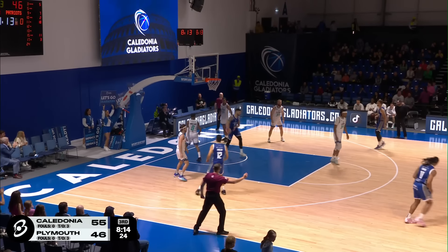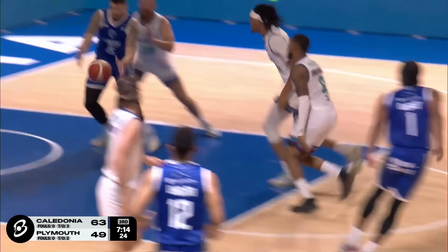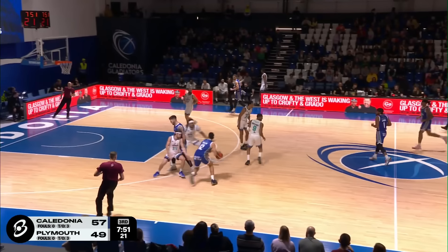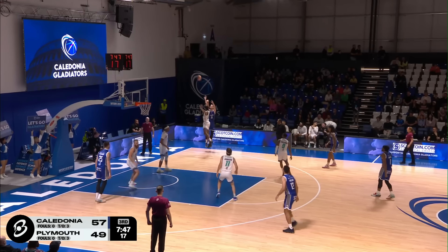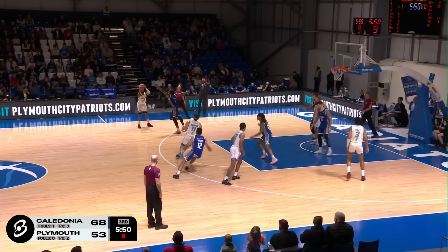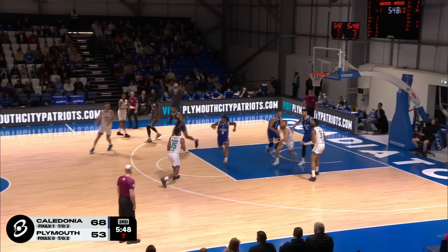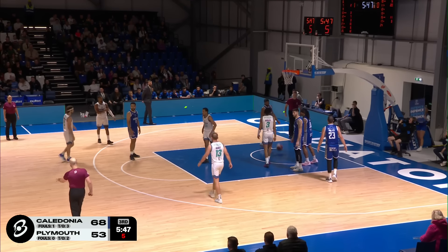Ali Hodzic again — puts it up and in. Wow, you know both teams were looking for a foul call there. Big man with the ability to step out and hit those pick-and-pop threes. Looking to respond at the other end — we've got ourselves a shootout once again in Scotland. That could be a difference maker for Plymouth City Patriots if they can try and get to the bonus so they have the freedom of playing a little more aggressively.